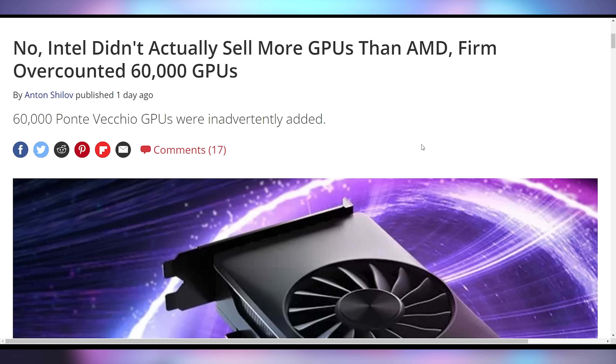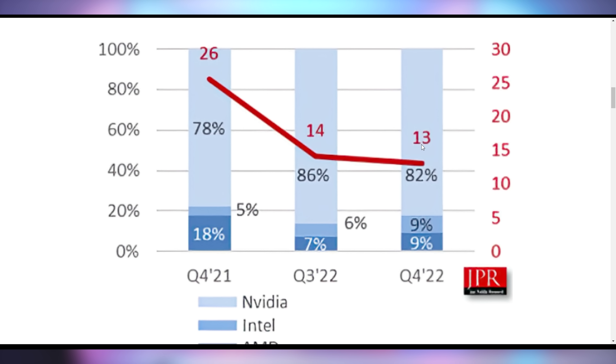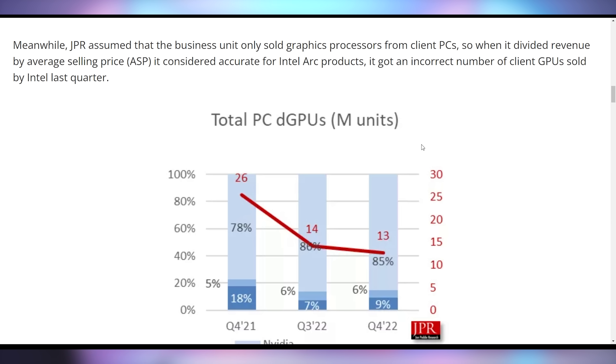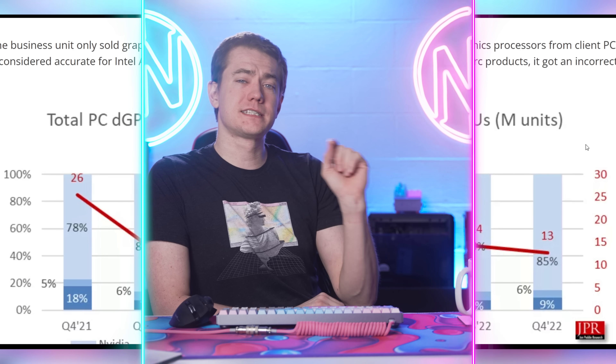We do have to issue a major correction to one of the things we talked about in Hot News last week. John Petty Research came out showing that AMD and Intel had the exact same market share for Q4 2022. Turns out the math was wrong, and that is not true at all. AMD still has the upper hand over Intel when it comes to discrete graphic sales. Intel batches their data center numbers with discrete GPU numbers, making it look like Intel had 9% of the market, but they effectively have 6% when looking at gaming or regular client compute. So AMD is not in as bad a position as you would think.